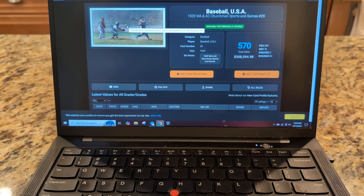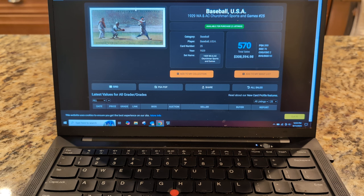I went after one a few months back that was really nice, but somebody wanted it more than I did and I got jumped over at the last minute. So the search continues for a nicely centered version of this card — prices are all over the place, but they're generally around $1,000 plus or minus. So the Churchman Sports and Games number 25 Babe Ruth card.